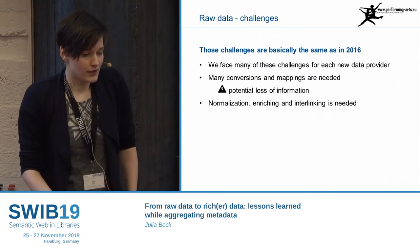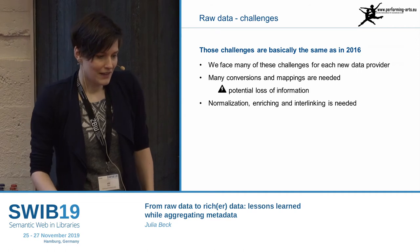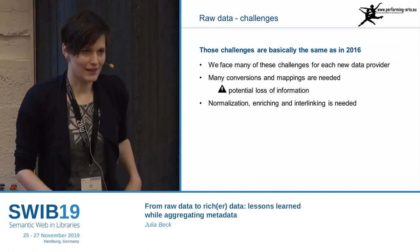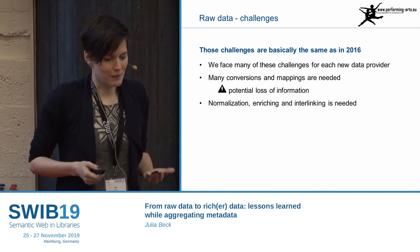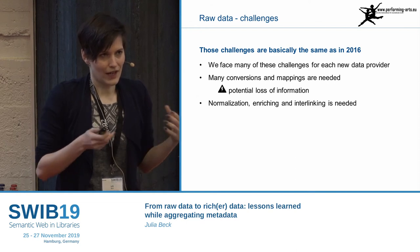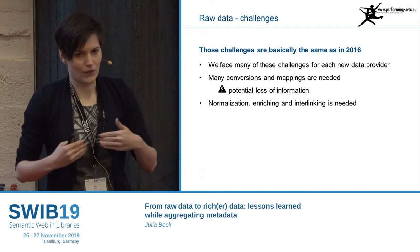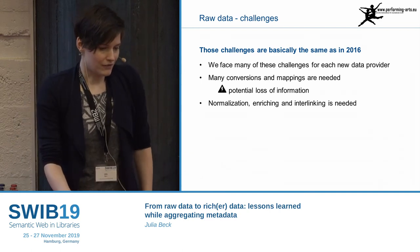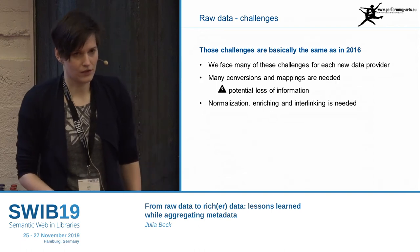These challenges are basically the same that we had in 2016. With each new data provider, we have one new format normally. It never happens that I can use the same mapping twice. Even if it's MARC data on both sides, those MARC data are not the same. So we really have a lot of mappings and conversions that are needed, and this is normally a potential loss of information.